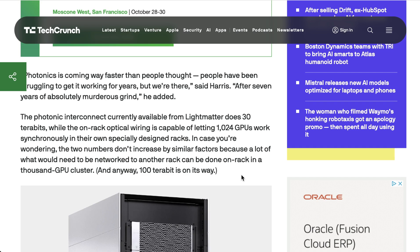Harris is convinced his company can deliver, and it seems like that conviction is hard won. That's going to do it for today's AI Daily Brief Headlines edition.